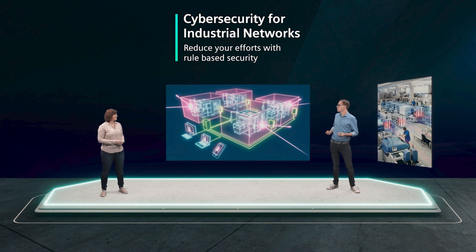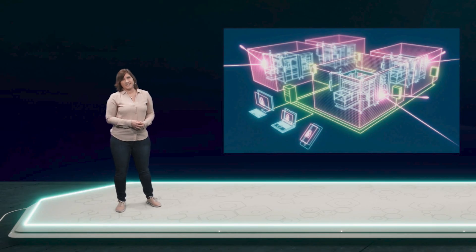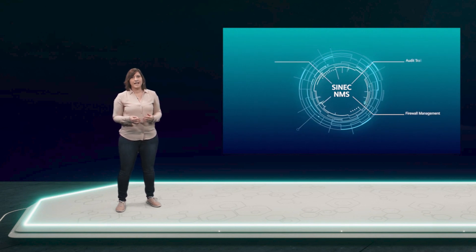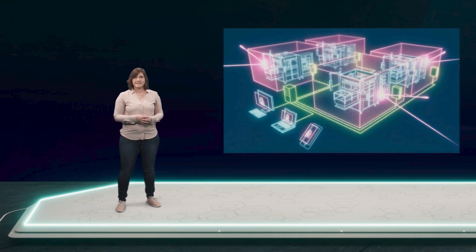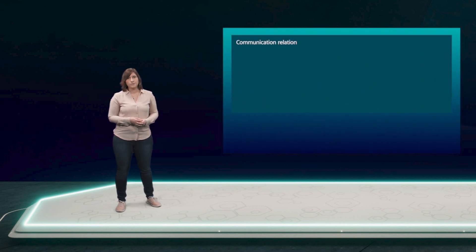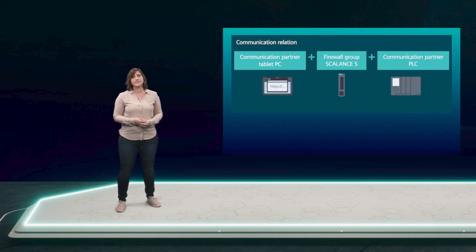Peter asks Lisa to give some insights on how this will work. Our network management system, Cynic NMS, supports network security plans by providing various security-related features. Central policy-based firewall management is one of them. With Cynic NMS, you can centrally configure and manage your Scalance-S industrial security appliances. Creating firewall policies is done via a graphical description based on permitted communication relationships in the network.